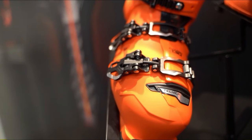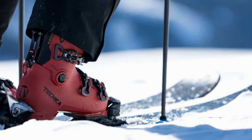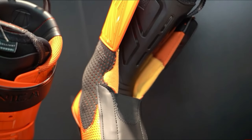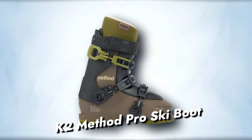With a medium-volume fit catering to various foot shapes, these boots strike a perfect balance even in the coldest conditions. Notably comfortable out of the box, the heat-moldable features and shell dimples make them stand out as a top choice for serious skiers seeking the ideal blend of fit, warmth, and performance.